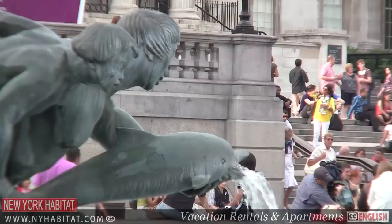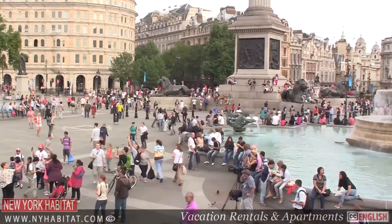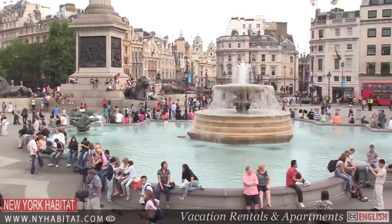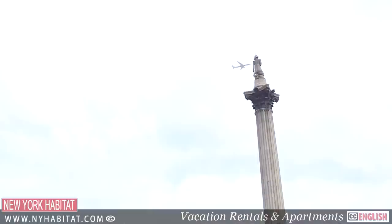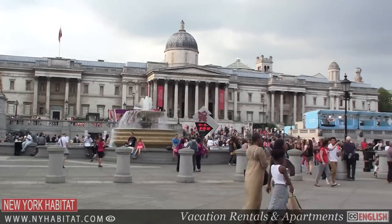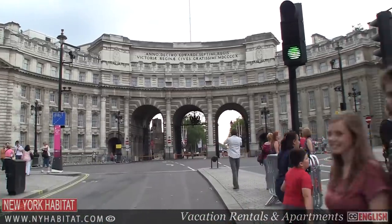Trafalgar Square is hard to miss if you're coming to London. A great meeting place and unofficial venue for the New Year's Eve celebrations, Trafalgar Square is just a short walk from Leicester Square. In the heart of London, this large pedestrianized terrace is home to Nelson's Column, the National Gallery and, opposite, Admiralty Arch, which links Trafalgar Square via the Mall to Buckingham Palace.